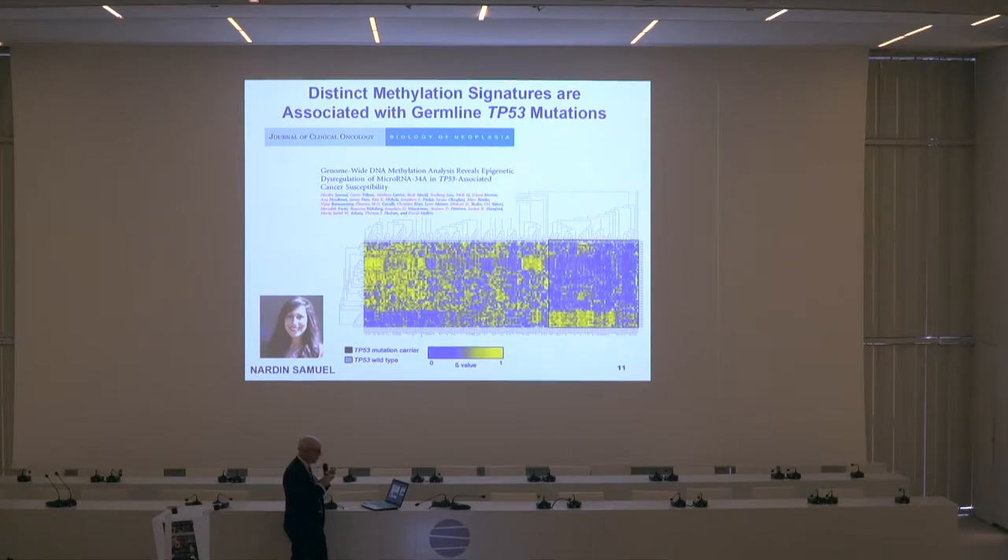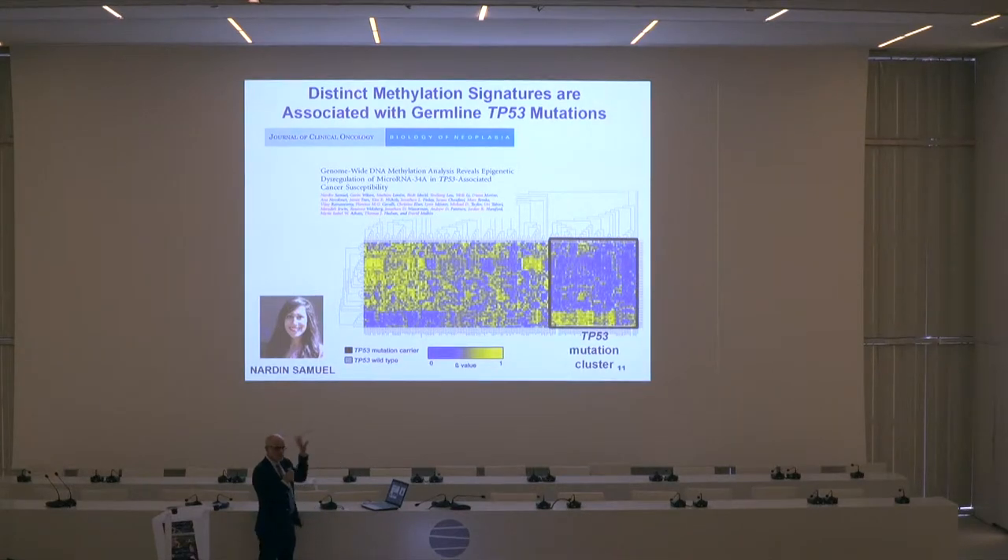It's just not patterns that we're looking for. If you look at the difference in this heat map, the methylation pattern of these genes is entirely different if an individual carries a mutation in p53 versus if they do not.